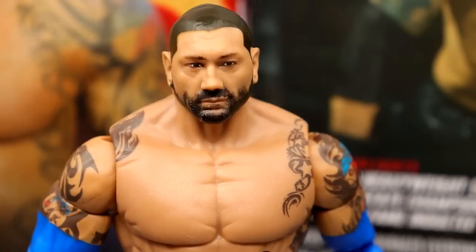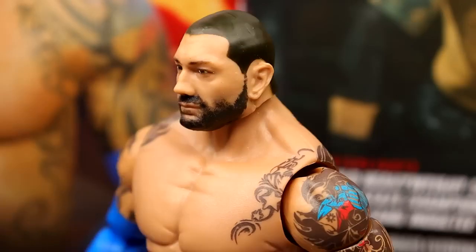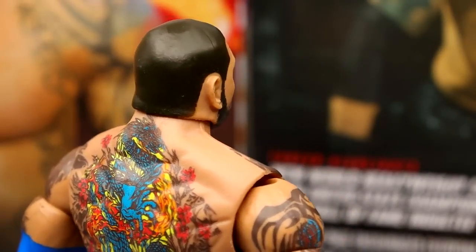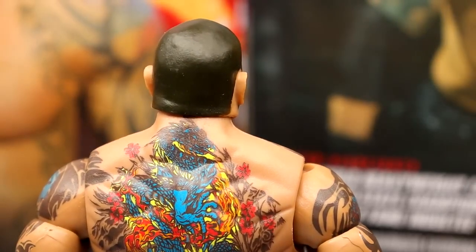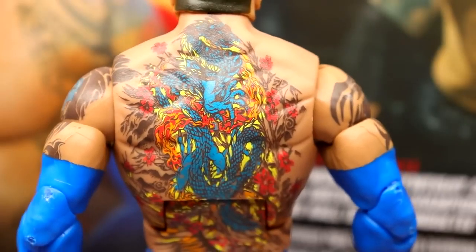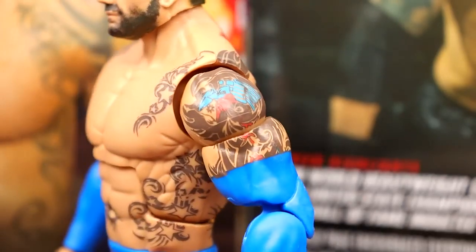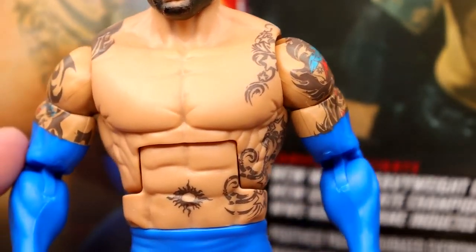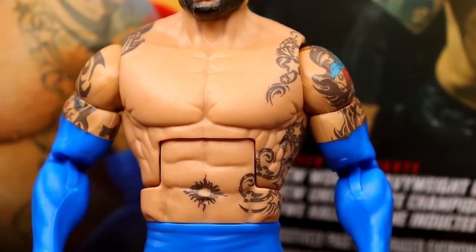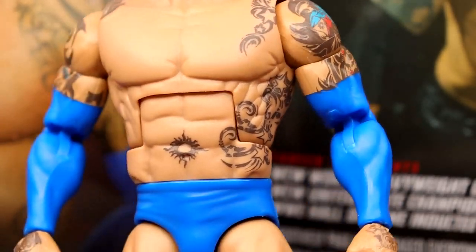For the Batista head sculpt — this is new compared to the last one. I don't think it's a new sculpt; this looks to me to be the Elite 72 sculpt just repainted differently. I like the texture effects on the beard and stuff — it looks really good and fits the time period. His last figure had a bald spot and this one does not, so I'm not sure which is more accurate. He's got the beautiful back tattoo with good decal detail, and all of his tattoos going down his torso. Since then he's had his whole torso almost completely covered.